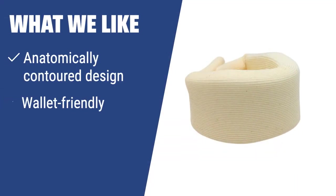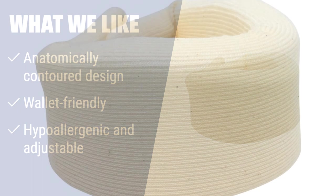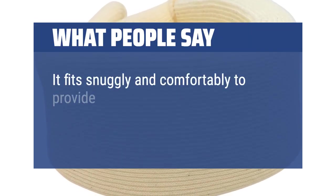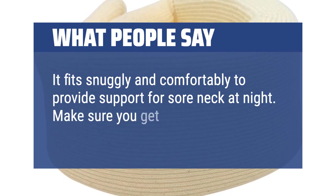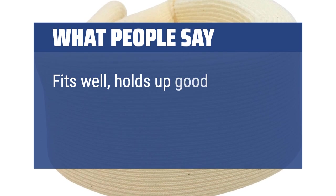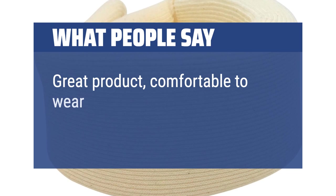What we like: If you need a wallet-friendly neck brace with an anatomically contoured design and hypoallergenic materials, you should consider the OTC cervical collar. Whether it's for rehabilitation or sports activities, this brace offers a snug fit and versatility, and its adjustability makes it suitable for various neck sizes and depths. What people say: It fits snugly and comfortably to provide support for a sore neck at night — make sure you get the right size. Fits well, holds up good, good quality for the price. Great product, comfortable to wear and a great value.